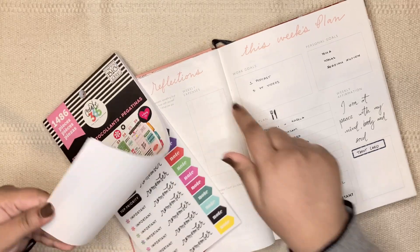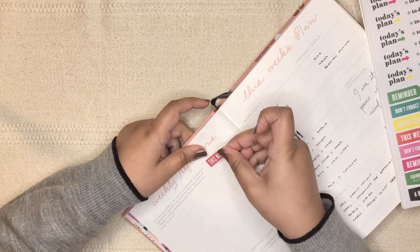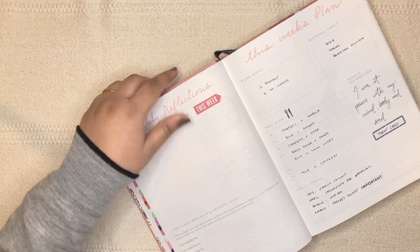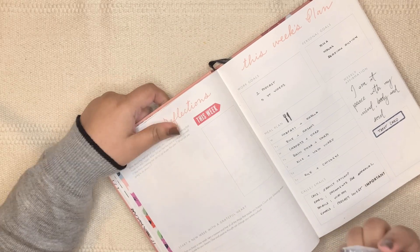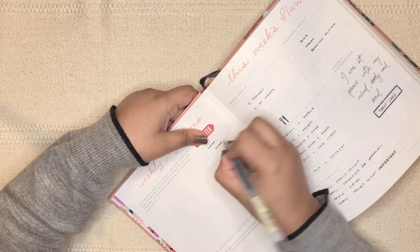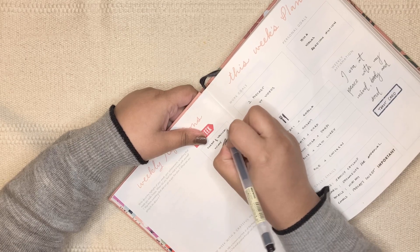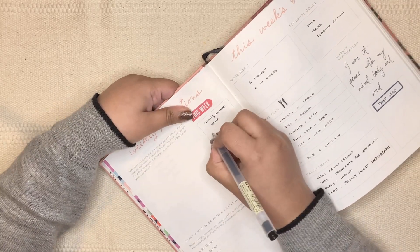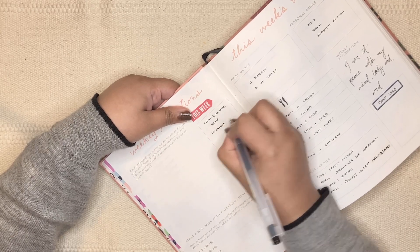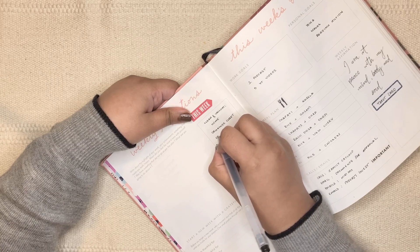I'm adding a 'this week' sticker here. I'm not tracking weekly expenses in this planner — I have a separate budget planner for that, which worked well last year. First on the list is my cleaning routine: clean and vacuum. I also need to organize my closet after doing laundry tomorrow. And I need to order gifts for some family members whose birthdays were in November and December, plus gifts for my clients.